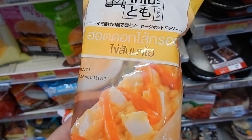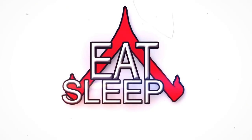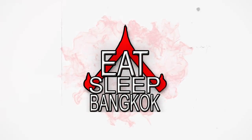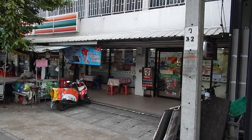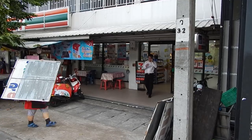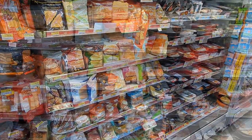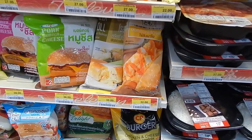Hello and welcome to this review of a hot dog sold at 7-Eleven in Bangkok. You can find the 7-Eleven convenience store in every major city and town in Thailand. They carry a range of ready made meals that can satisfy your hunger if you are on the road or just looking for a quick bite to eat.